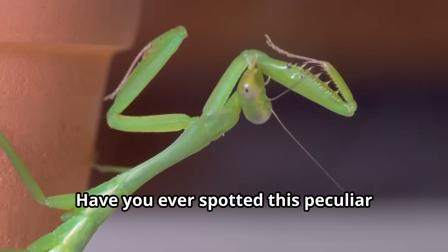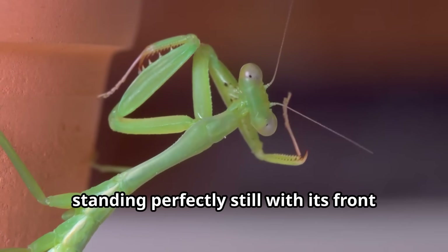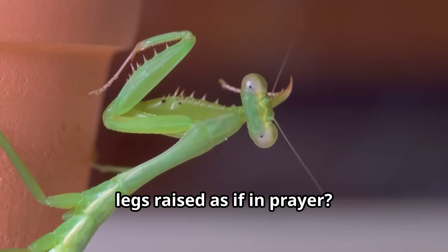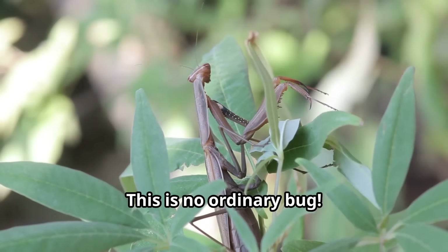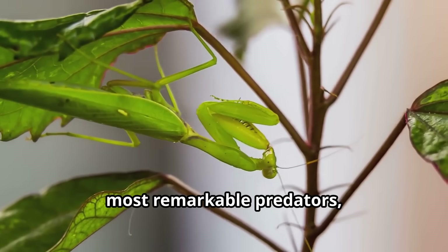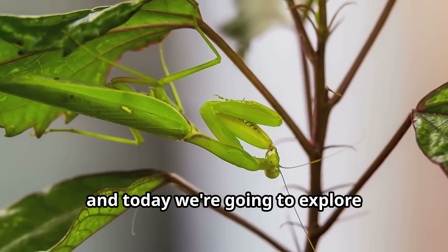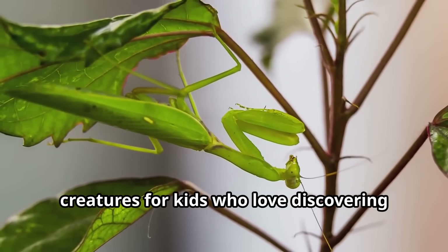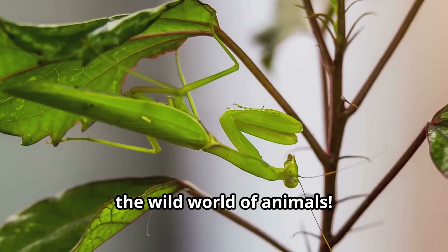Have you ever spotted this peculiar insect in your garden, standing perfectly still with its front legs raised as if in prayer? This is no ordinary bug. The praying mantis is one of nature's most remarkable predators, and today we're going to explore everything about these fascinating creatures for kids who love discovering the wild world of animals.